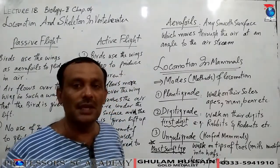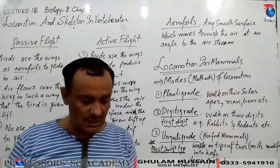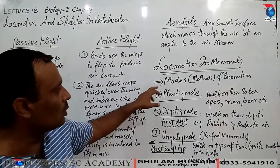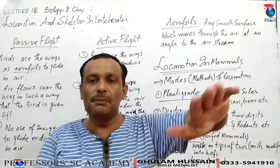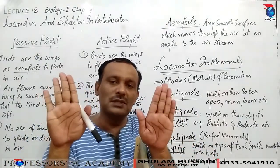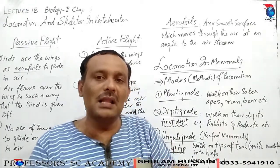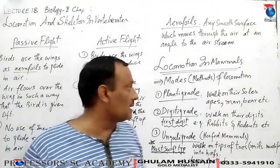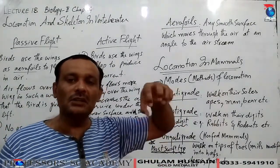Locomotion in mammals – page 48. The most efficient way of supporting the body is seen in mammals. We have already studied humans. The limbs of mammals have undergone further modifications to produce the following modes of locomotion. First is plantigrade – in this mode mammals walk on their soles. The sole or palm is the bottom surface of the foot or hand. In plantigrade, the fingers, palms/soles, wrists and ankles are all resting on the ground. Examples are monkeys, apes, man, and bear.